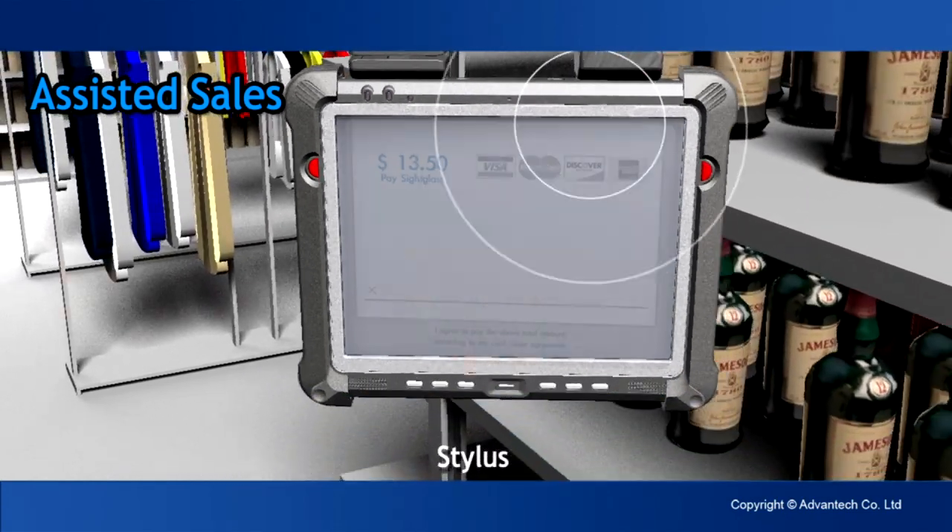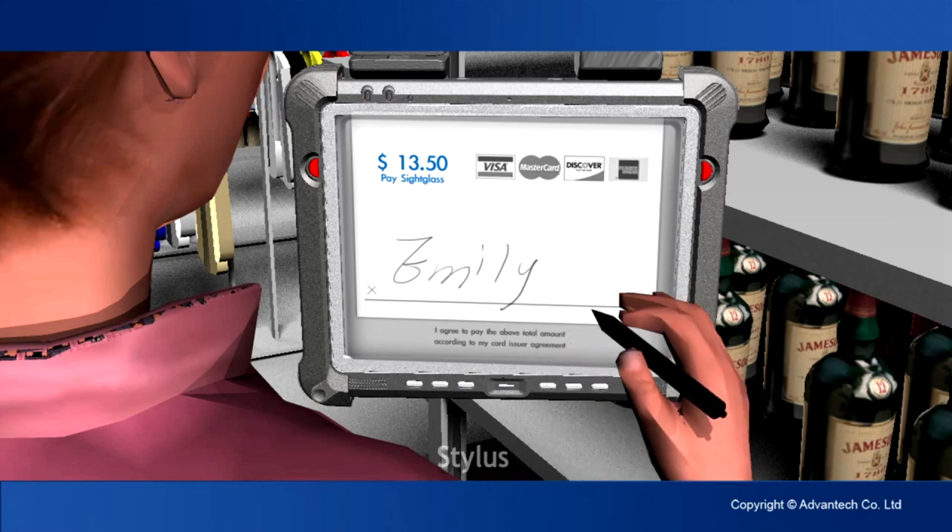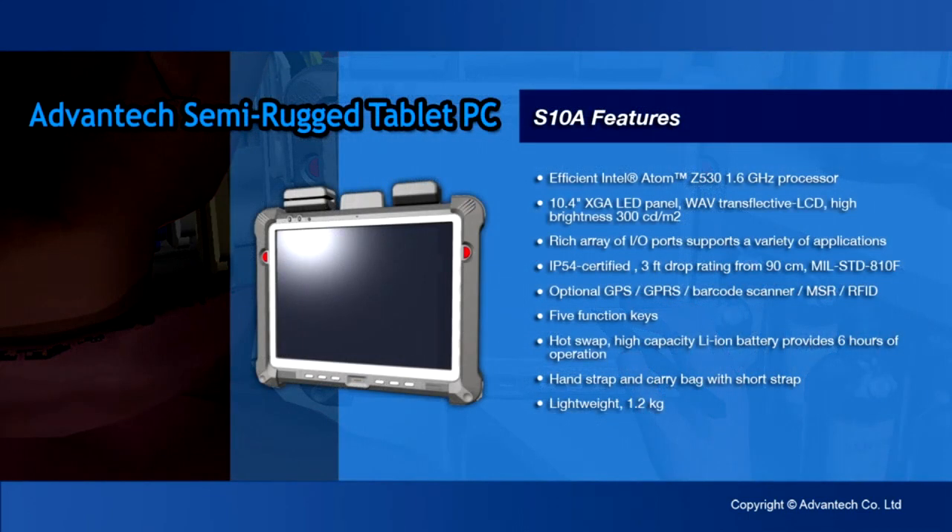After approval, the clerk uses a stylus to capture additional information needed to complete the order. The S10 series semi-rugged tablet PC — a powerful and multi-functional retail assistant — leads your business to success.